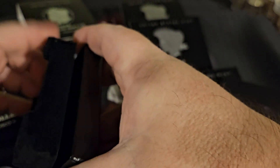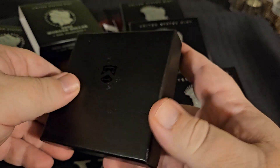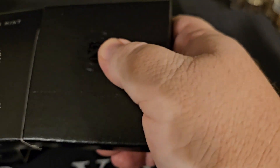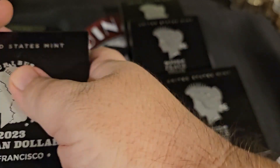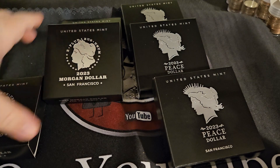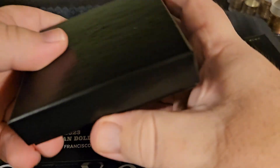They are still available through the mint, but again they are $80 a pop. From what I've seen from all of the trends, they tend to go up in value — especially if we can get some Proof 70s out of these.